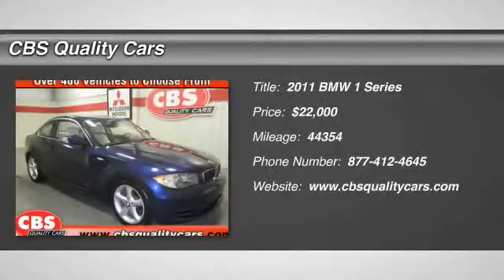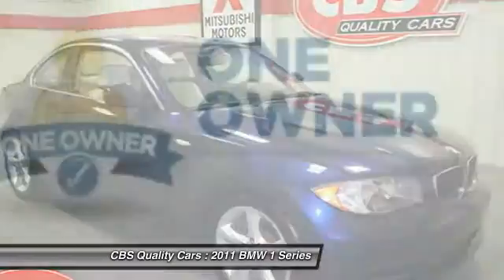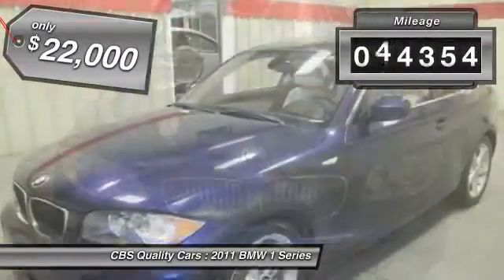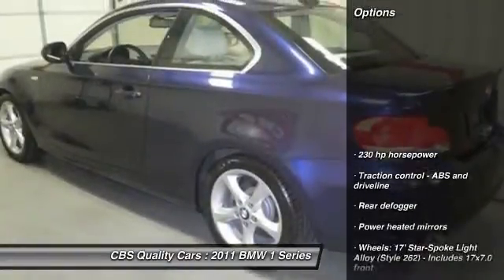2011 BMW 1 Series. Even though the BMW 1 Series is the company's least expensive model, it is hardly an underperforming model and is priced below $25,000. This vehicle has less than 45,000 miles. Here are some of this vehicle's great options.